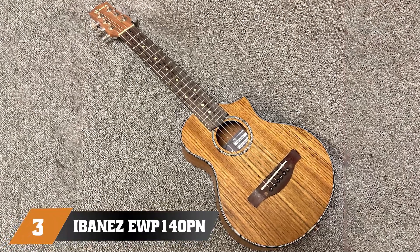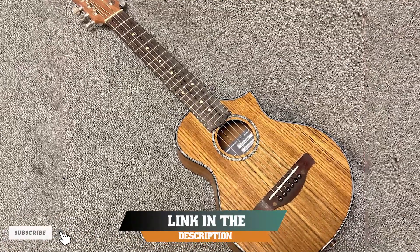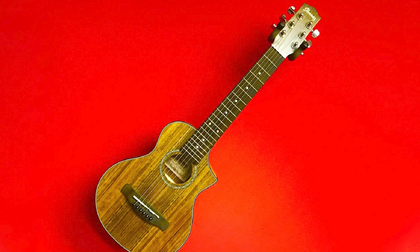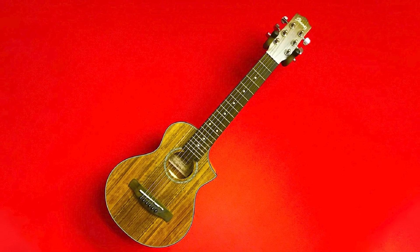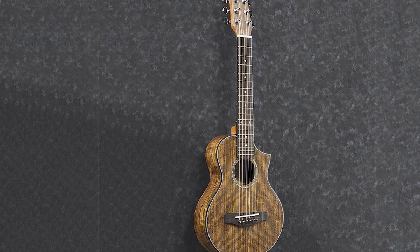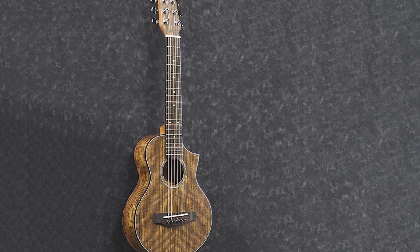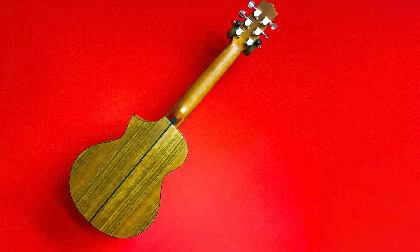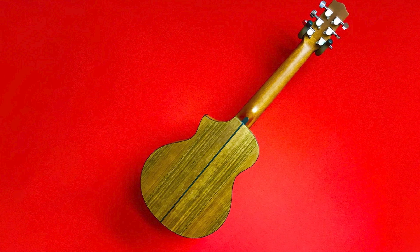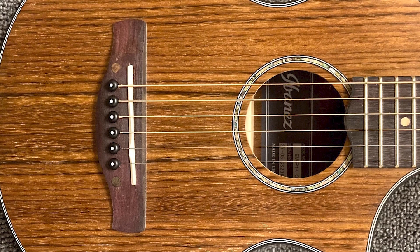The number 3 position is held by the Ibanez Exotic Wood Piccolo. It is a very compact instrument at 1/3 the size of a traditional guitar — somewhere between a guitar and a baritone ukulele. It has a new-style cutaway body made from ovangkol wood for the top and back, and the neck and purple heart fretboard also feel great in hand. For travelers, children, and beginners, the Ibanez Exotic Wood Piccolo is a great choice if you are looking for a small guitar to play while on the road.